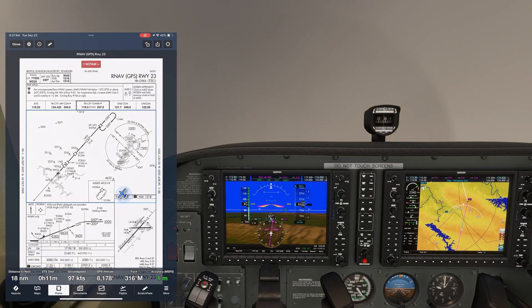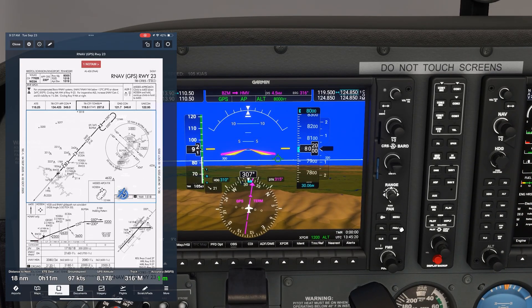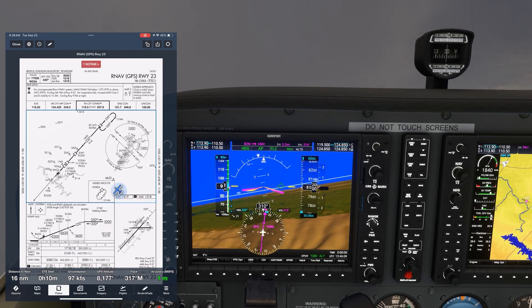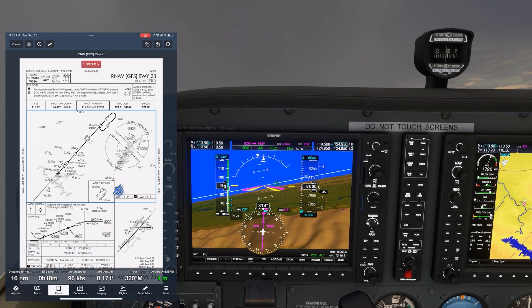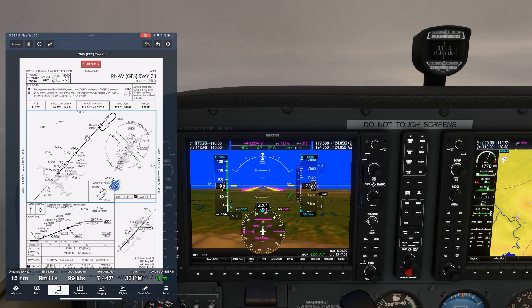Instead, we tell ATC that we need an instrument approach. The RNAV into runway 23 will work nicely as it has LPV minimums. They tell us to expect that, so we load the approach for the RNAV runway 23. ATC then tells us to turn right heading 320 and descend and maintain 6,000. Since we're now on vectors, we can activate vectors to final. They're putting us on a left base to intercept the final approach course a few miles outside the final approach fix, ACETA.